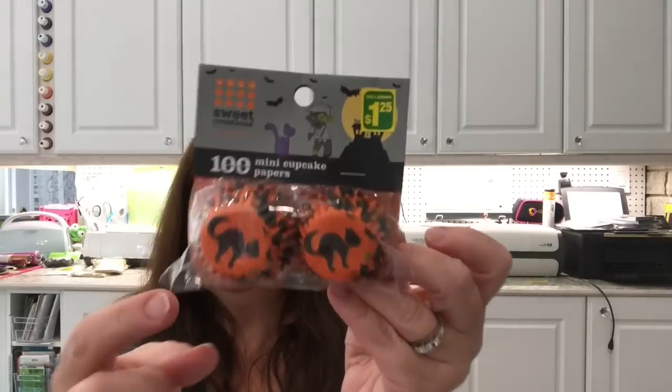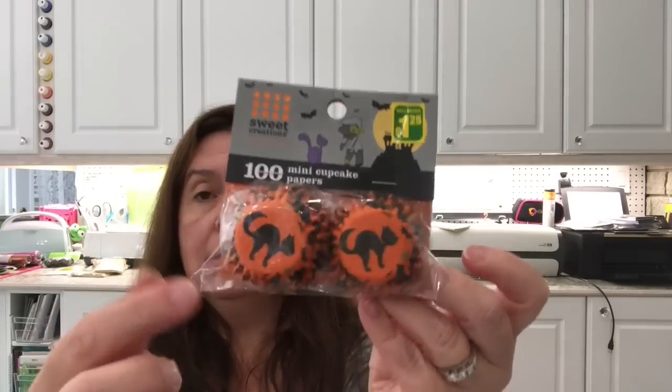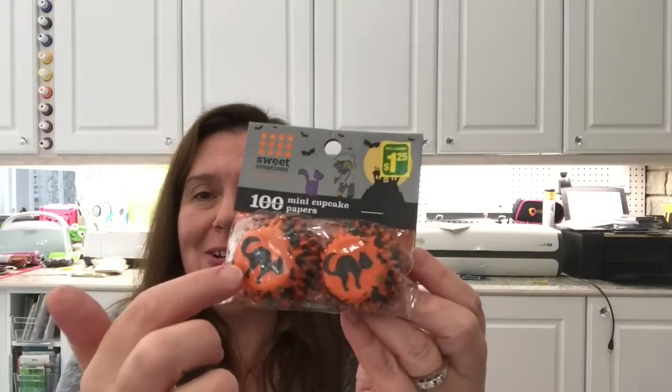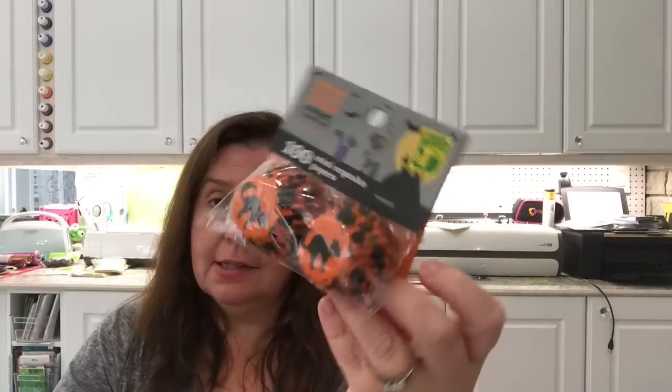I also picked up these mini cupcake liners just because they have a little black kitty on the orange paper — $1.25 for a hundred. These are going in my craft stash for making rosettes, medallions, paper clip embellishments, and all sorts of crafty things.